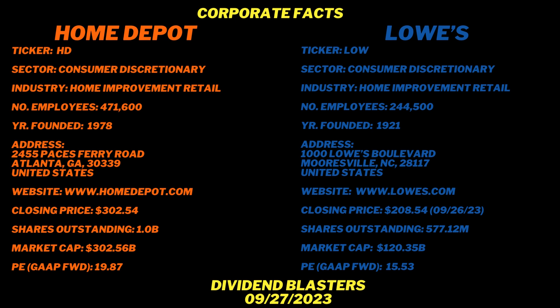The forward PE is interesting. Home Depot's is higher at 19.87 — just under 20. Lowe's is a cheaper stock with a price-to-earnings ratio of 15.53. On the surface, Lowe's looks like a better buy. Full disclosure: I own shares of Lowe's and do not own shares of Home Depot, but I'm approaching this very objectively. I want to know what investment should get my investment dollars.